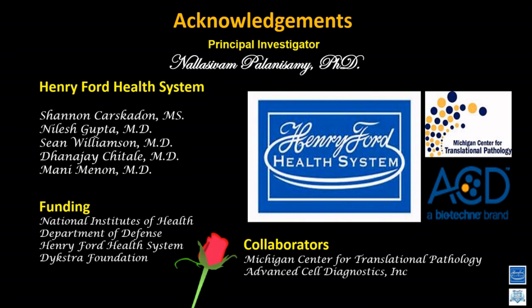Each technique has unique advantages — I'm not saying RNA-ISH replaces IHC. As long as you have a fully validated, highly specific antibody, you can still use IHC. For additional markers, you can add RNA-ISH. Both techniques are complementary, but RNA-ISH is sequence-specific with much higher sensitivity and specificity. I recommend RNA-ISH if you have issues with available antibodies for any known genes.